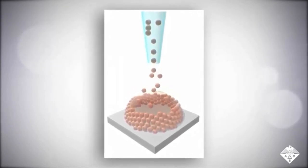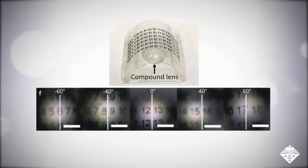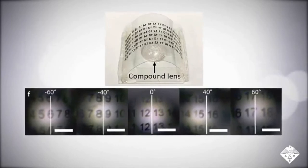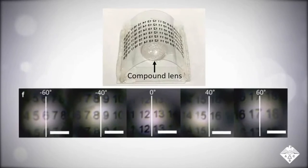They locked the structure in place with UV light. The resulting compound lens had a viewing angle of 149 degrees, similar to that of the mosquito eye. The researchers determined this by using the compact lens to read numbers 1 through 20 printed on a transparent sheet placed above the lens.